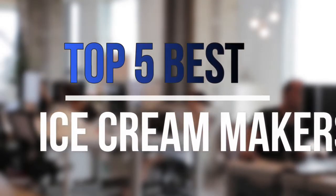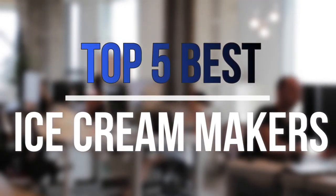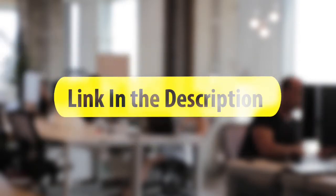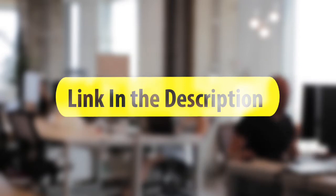Are you looking for the best ice cream makers near your budget? In today's video we break down the top 5 best ice cream makers available on the market this year. So let's get started with the video.